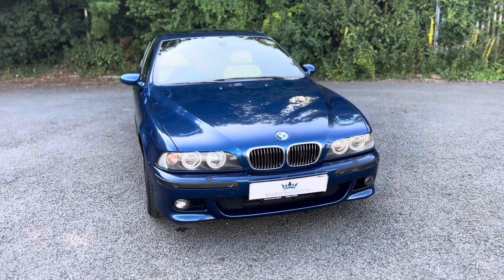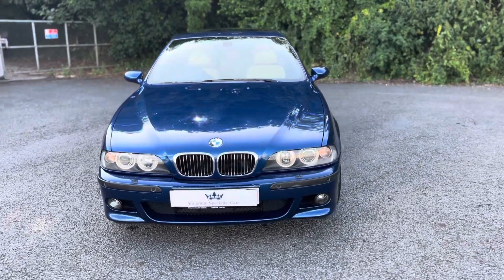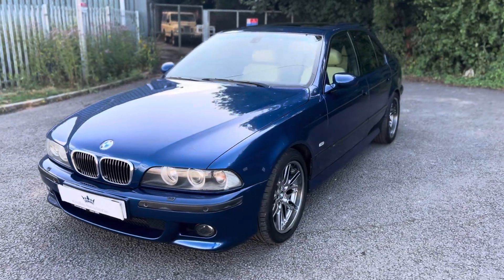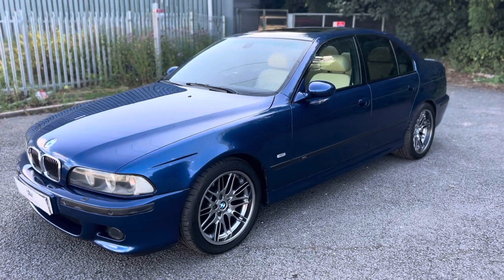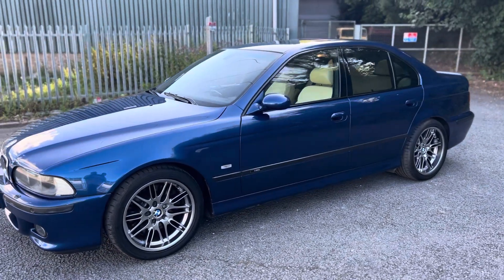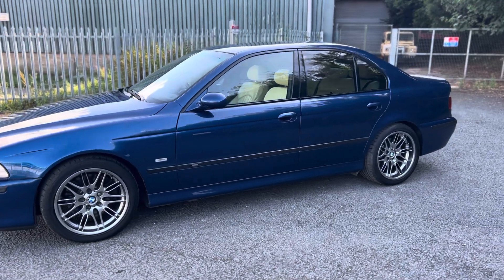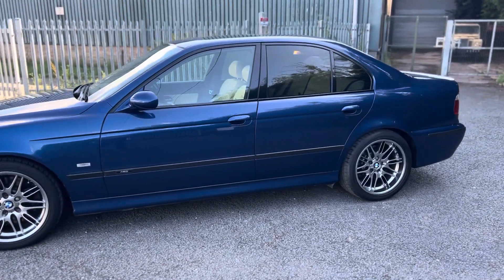Hello and welcome to Kingdom Specialist Cars. We're pleased to present for sale this BMW M5, the E39 series — arguably the best 5 series BMW ever made. This particular car is the 2002 model, so it's the most recent facelift of this particular series.